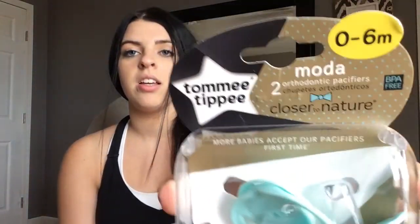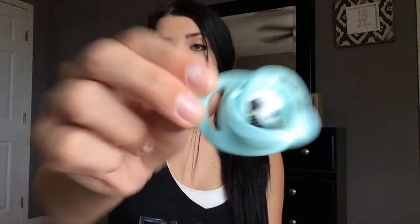Then I picked up some pacifiers. Right now she uses the Wubbinub, and she also likes the MAM brand ones. But I actually saw these and wanted to try them out — it's the Tommy Tippy, closer to nature, and these ones are really cute. I already opened them to look at them but I'll show you what they look like. This one says 'love you to the moon and back,' and this one has two little doggies. Excuse my fingernails — I really need to paint them. I just can't seem to find time to sit down and let them dry. Mom life.